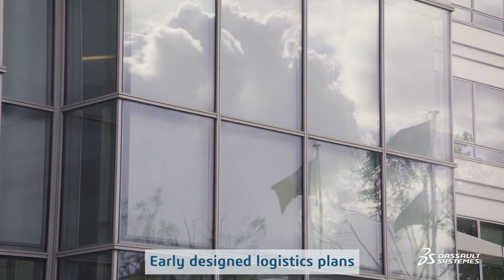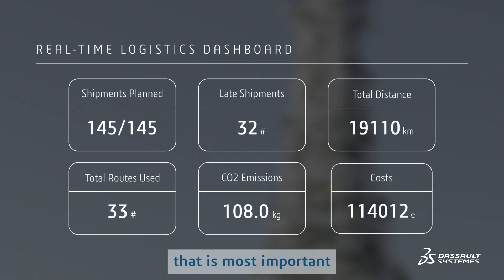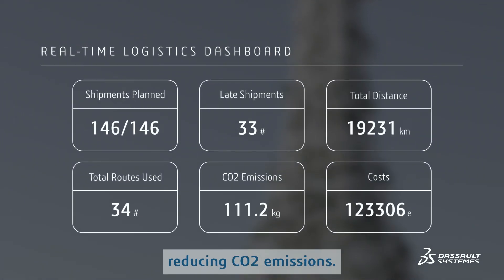An early designed logistics plan has indeed many advantages to offer, including the one that is the most important for our project: reducing CO2 emissions.